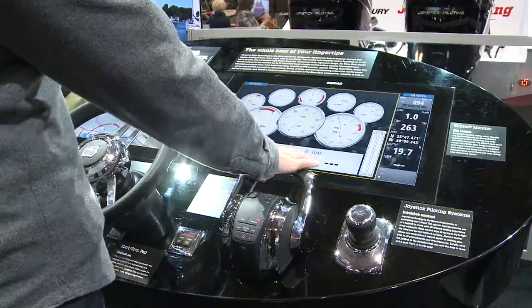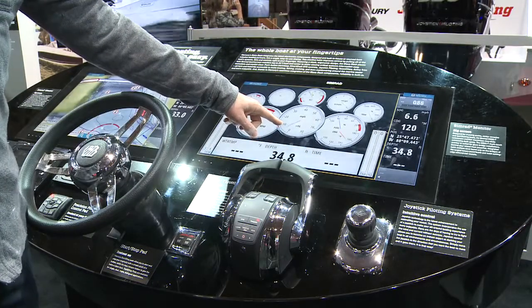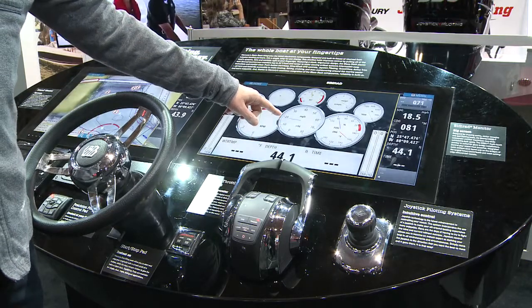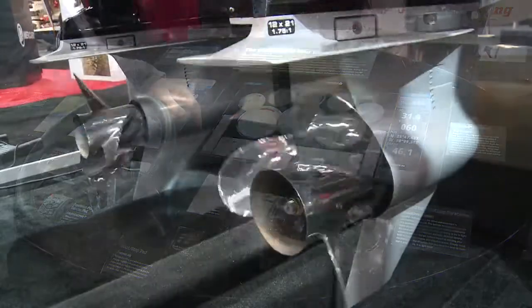When you start your throttles and the boat begins to accelerate, you see the miles per hour increasing. The engines automatically trim in, and as the RPM and the miles per hour increase, the engines automatically begin to trim out.